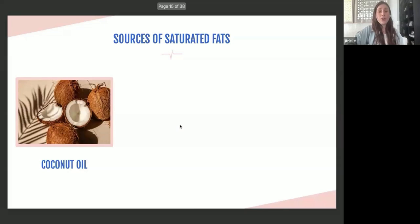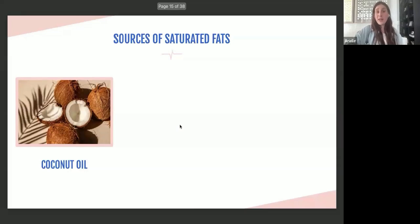Saturated fats are what actually increase LDL — the bad cholesterol. Coconut oil is a source of saturated fat. People think there's a health benefit to coconut oil, and there is — it's a medium-chain triglyceride, so it's a little easier to digest than long-chain fatty acids. But it is still a source of saturated fat, so those healthy desserts using high amounts of coconut oil should be used with that in mind.